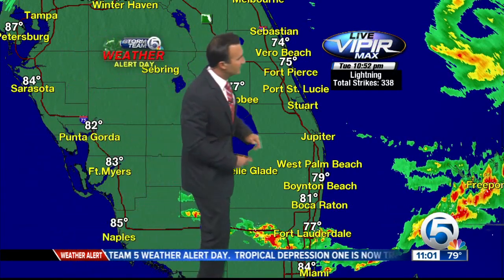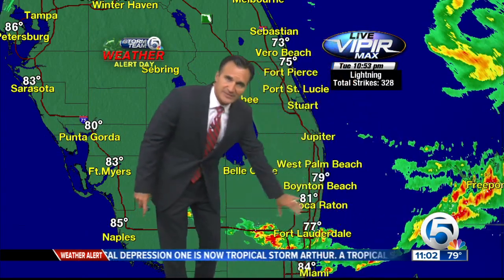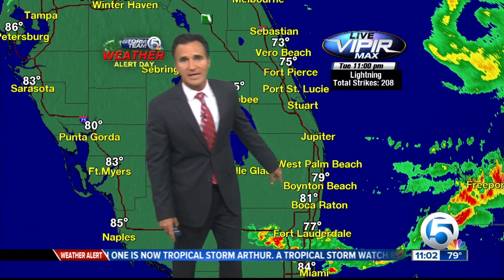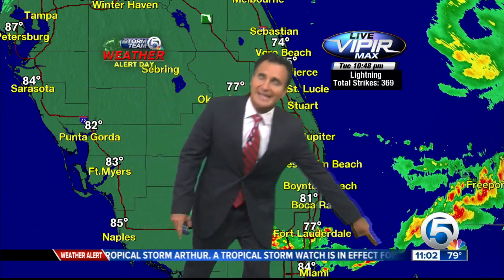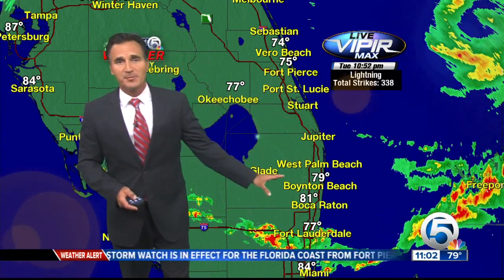Live Viper Max right now — tons of lightning strikes earlier. If you were looking outside, you saw a lot of lightning to the east and to the south; it kind of seemed like it was all around you. This is from one huge band that moved on through Broward County. Still seeing some heavy rain there, but we are dry at the moment.